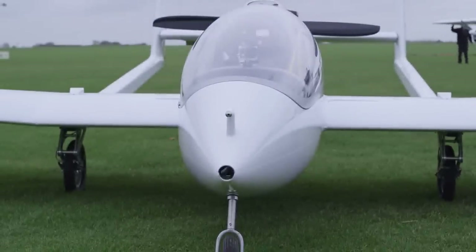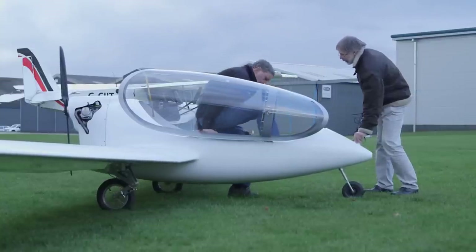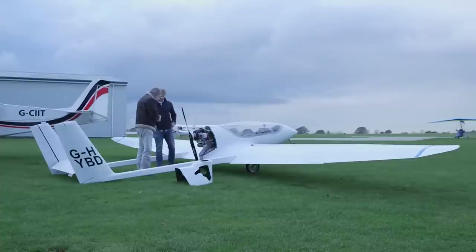The hybrid demonstrator which we've built is based on a Czech-built airframe called the Son. It's a lightweight motor glider — a single-seater motor glider — which fits into the microlight category in the UK.